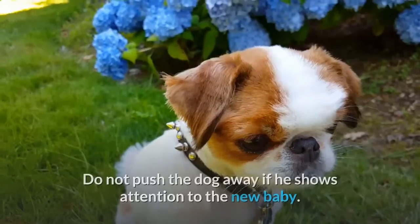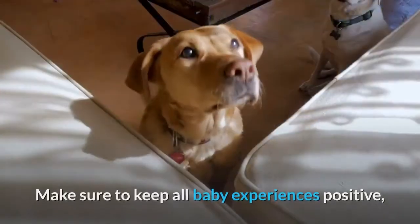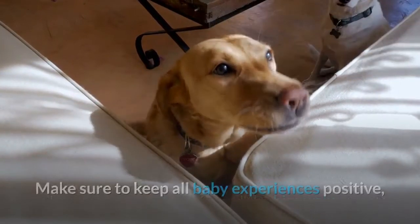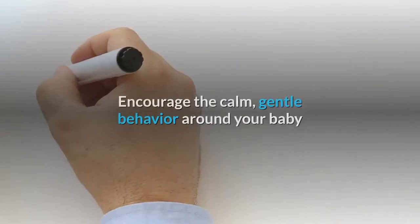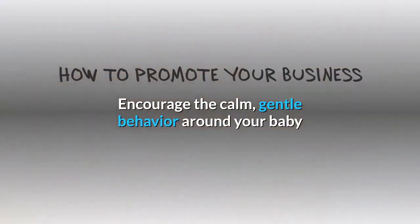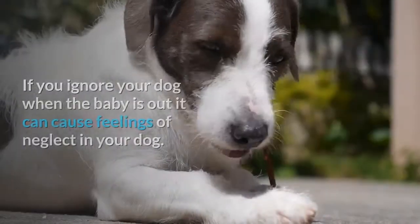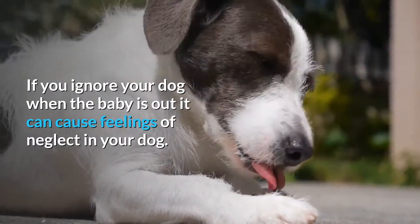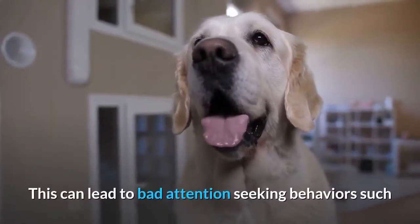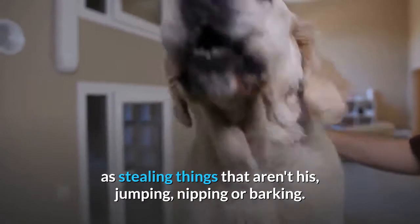Do not push the dog away if he shows attention to the new baby. Make sure to keep all baby experiences positive when possible, using praise and the high value treats. Encourage the calm, gentle behavior around your baby so that he understands the right way to be with the baby. If you ignore your dog when the baby is out, it can cause feelings of neglect in your dog, which can lead to bad attention-seeking behaviors such as stealing things that aren't his, jumping, nipping, or barking.